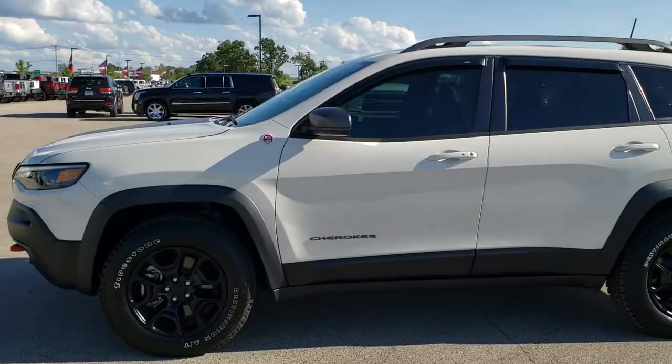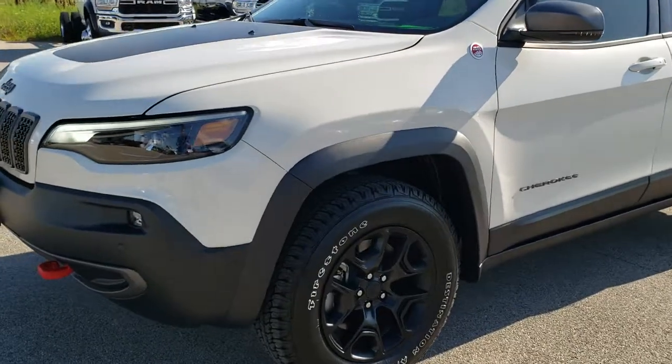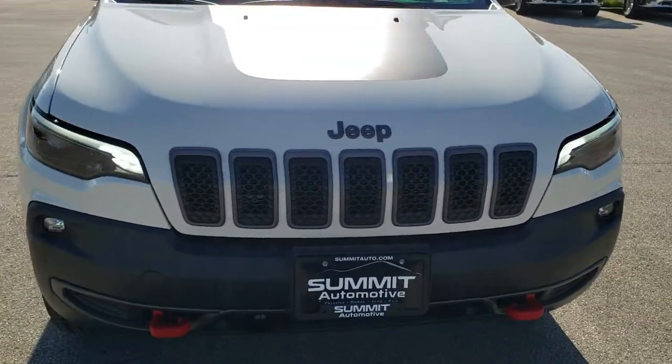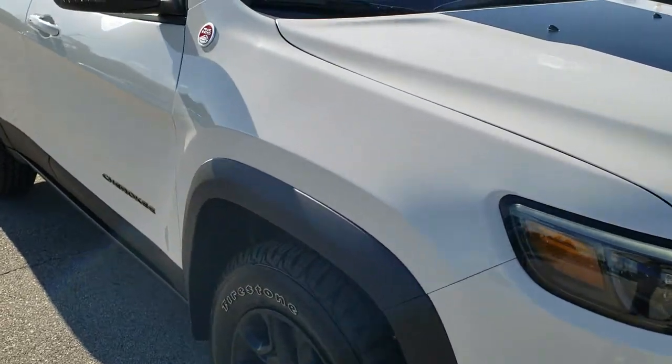This is stock number 9J195A. We are here at Summit Automotive in Fond du Lac, Wisconsin, your new and used Jeep headquarters.